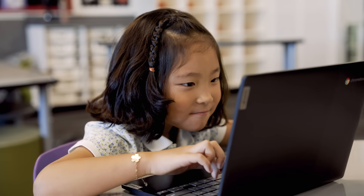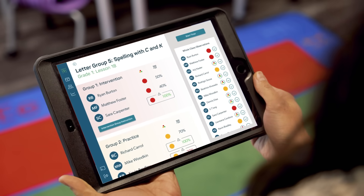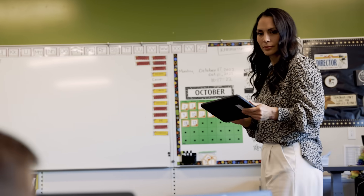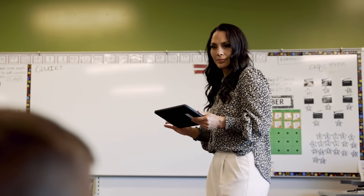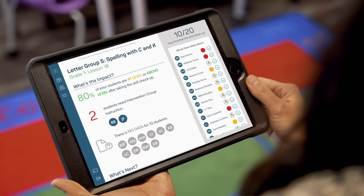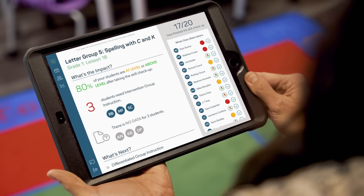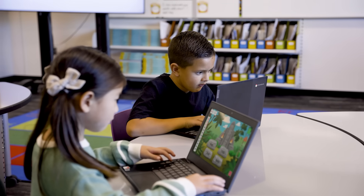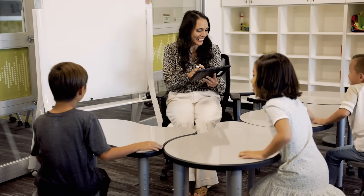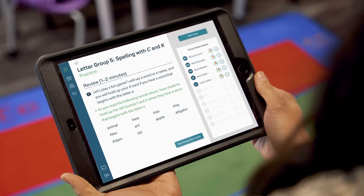Then after they've taken the skill checkup, split them into already sorted groups based on your in-lesson tracking. Observe students as they complete engaging activities that reinforce your lesson and further check their understanding. Follow along in your insights view to see where every student or the class as a whole stands in real time. At a glance, you'll know what percentage of students are at or above skill level, who needs intervention, and which strategies are your next best step.